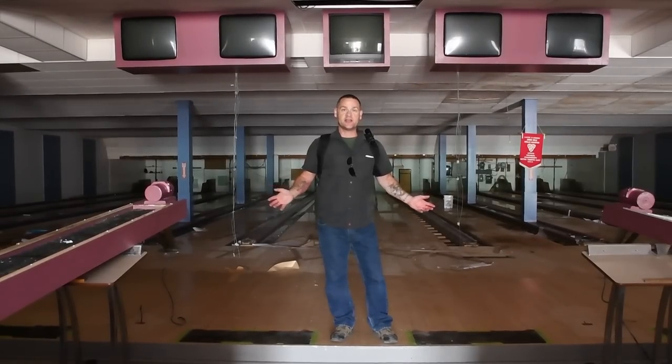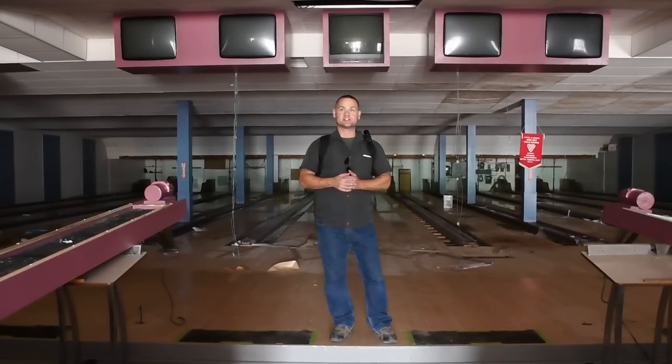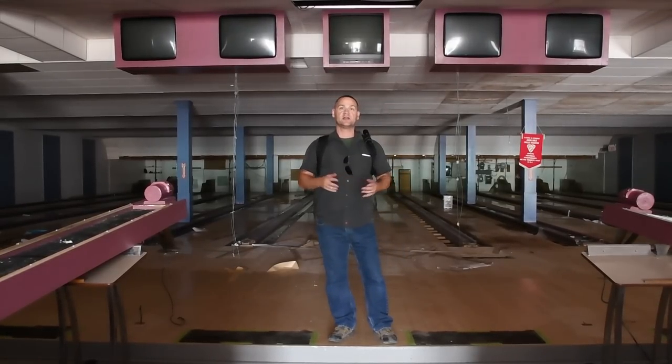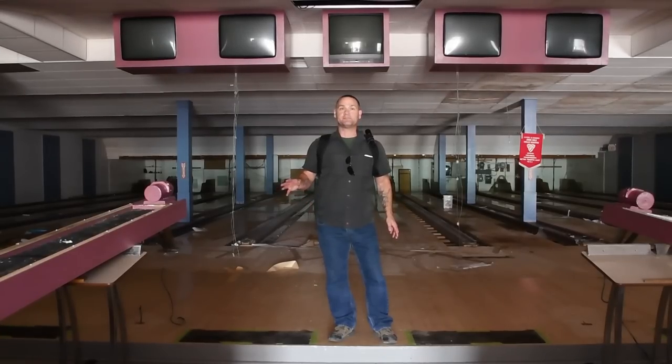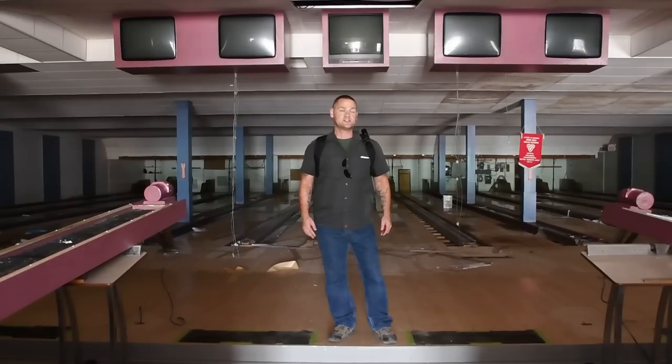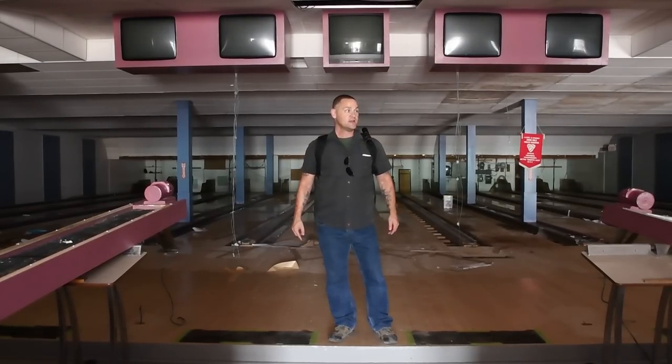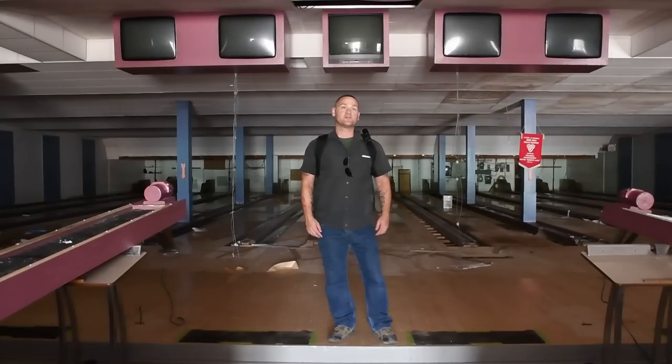But it is what it is. Now it's being dismantled piece by piece, very slowly. I'm guessing it's going to be demolished over time. What we have here is another very old bowling alley, and I'm guessing that bowling just is not as popular as it used to be, because I now know of four abandoned bowling alleys within a 30-minute drive of where I am right now.